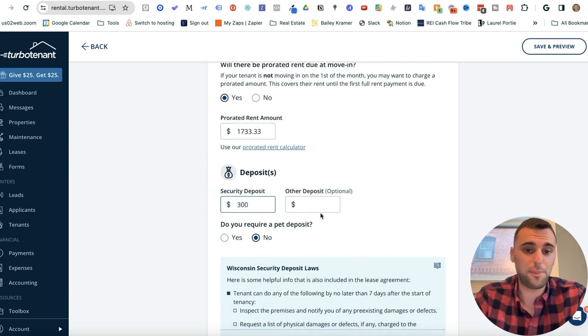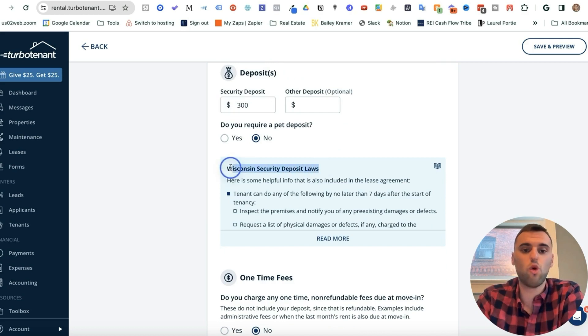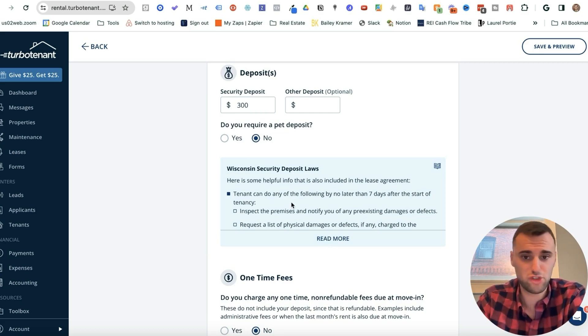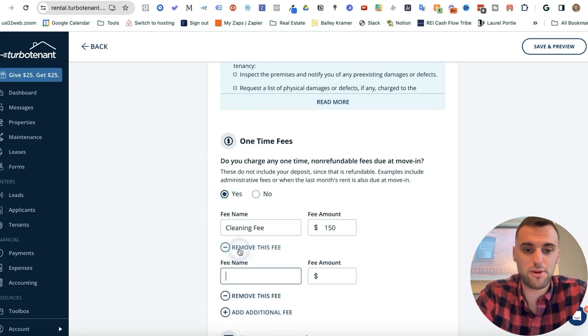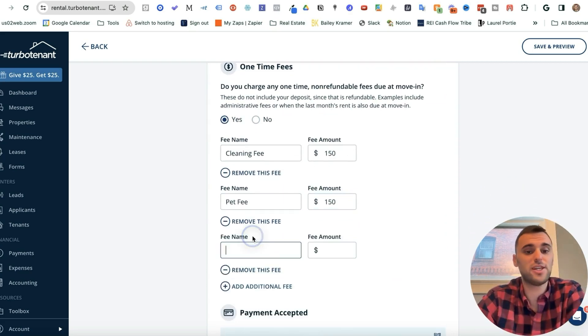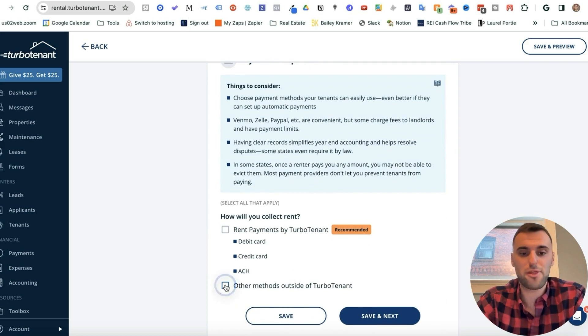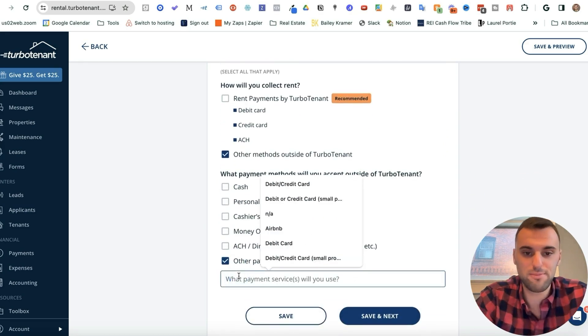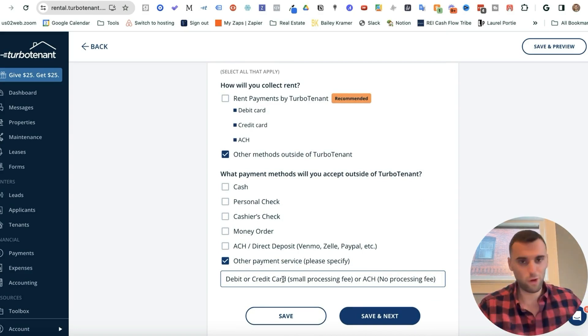For deposits, if you do a security deposit you can enter it here, along with any pet deposit. The platform will show state-specific laws — press Read More to review them. For one-time fees, I press Yes and add my cleaning fee and a one-time pet fee if applicable. You can add as many additional fees as you'd like. For payment, I click Other Method Outside of TurboTenant and type in 'debit or credit card, small processing fee, or ACH, which is free.' I use Baseline for payment collection, but choose whichever is applicable to you. Then press Save and Next.